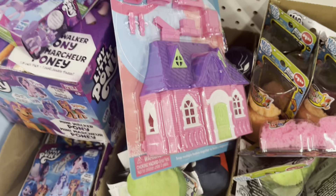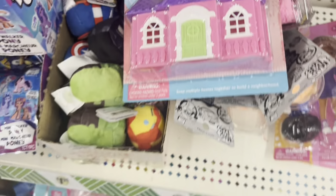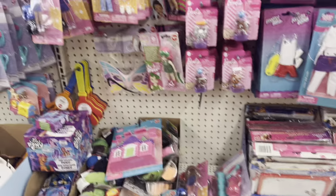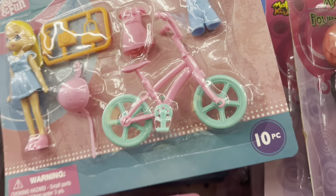Oh, and a dollhouse that's really cute! Ooh, a backpack! I don't know — this bag's really cute too.